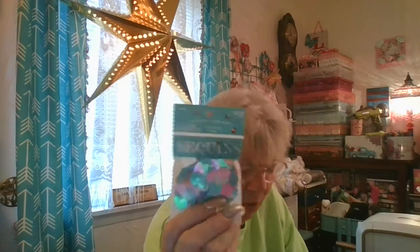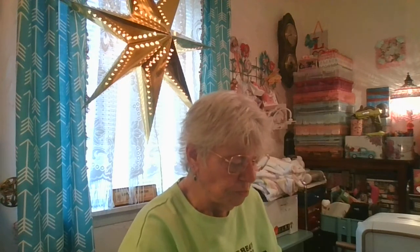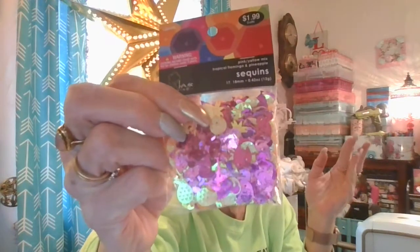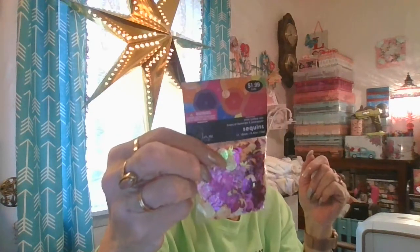Of course all of these were 40% off. Susan the enabler showed us yesterday that she got these little love heart sequins, so I picked those up. Then I found some that had flamingos and pineapples, and it has yellow — just plain yellow sequins in there with it.